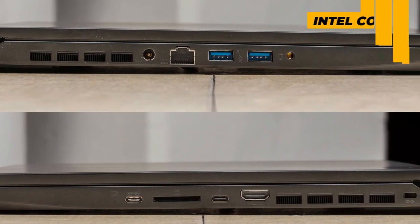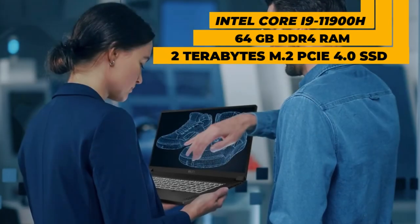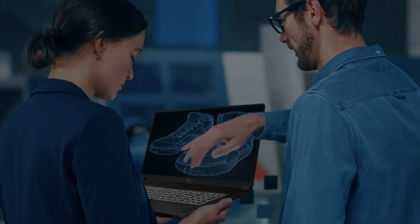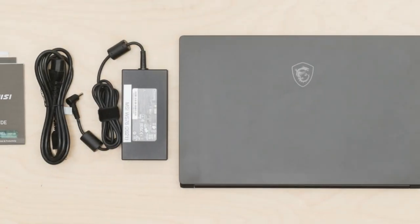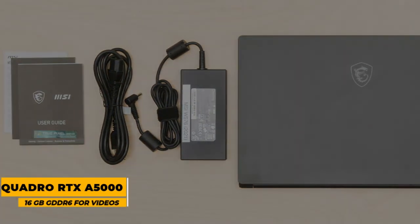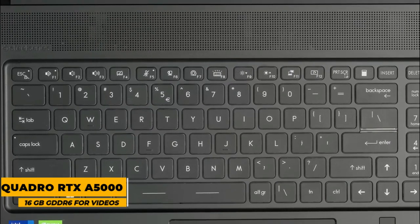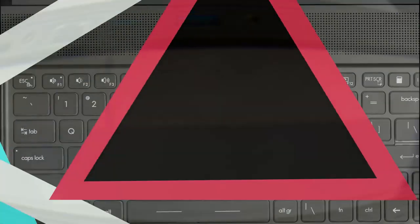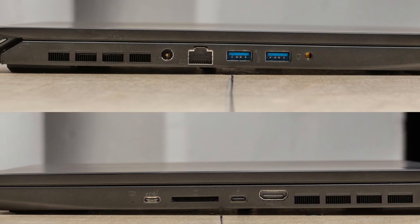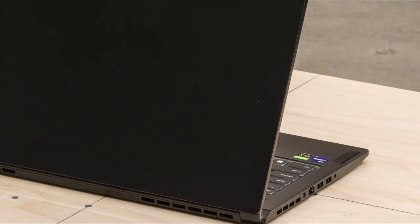To satisfy your performance needs, the MSI WS76 comes with an 8-core Intel Core i9-11900H Tiger Lake processor reaching 4.9GHz in turbo mode, 64GB DDR4 RAM, and a 2TB M.2 PCIe 4.0 SSD drive. On the graphics side, it features the NVIDIA Quadro RTX A5000 professional GPU with 16GB GDDR6 memory. For connectivity, you get USB Type-A and Type-C ports, HDMI, Thunderbolt 4, dual-band Wi-Fi 6AX, a wired RJ45 connection, and Bluetooth 5.2.